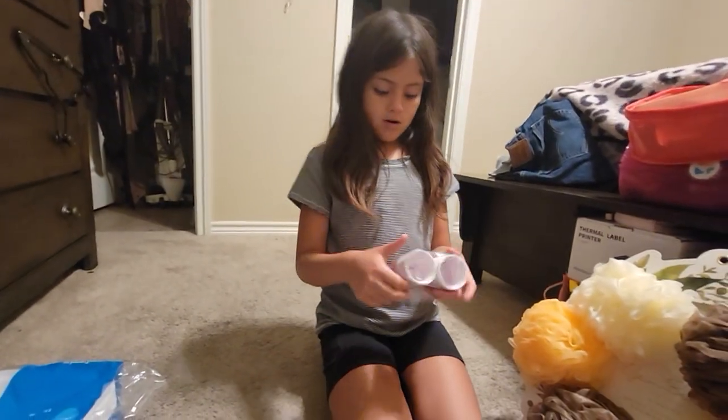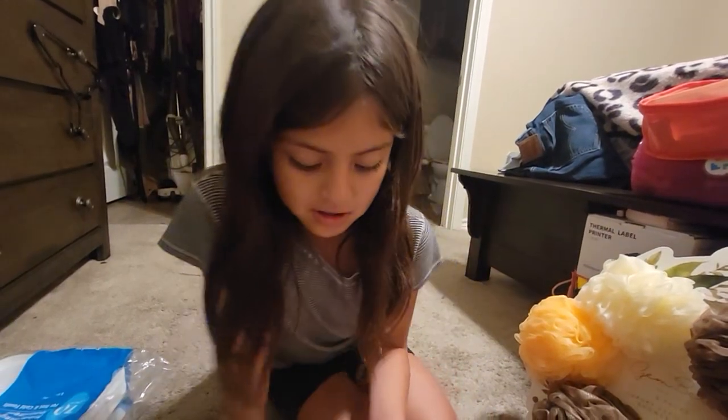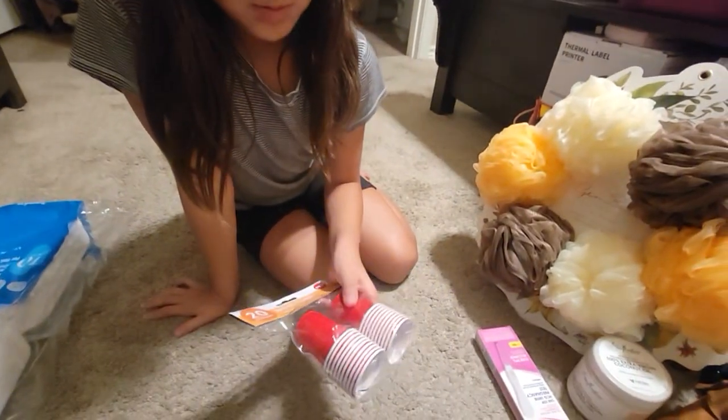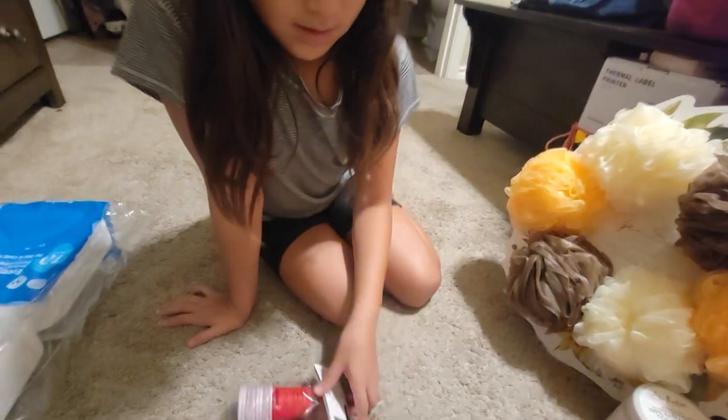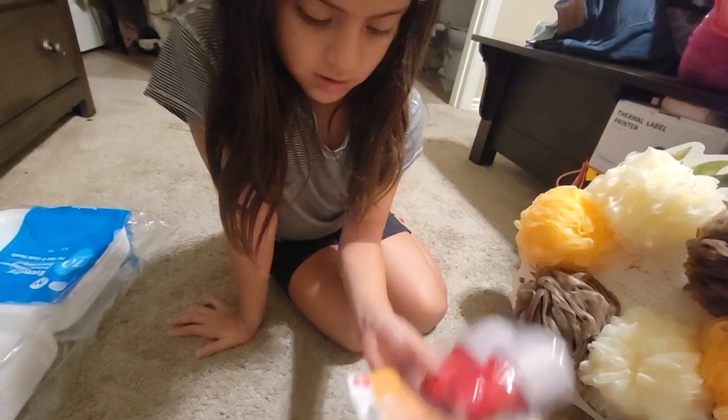And we got these mock cups. I have an idea what we're going to use these for — like for mouthwash or something. There are 20 cups in here, and we got these for $1.25. Good deal.